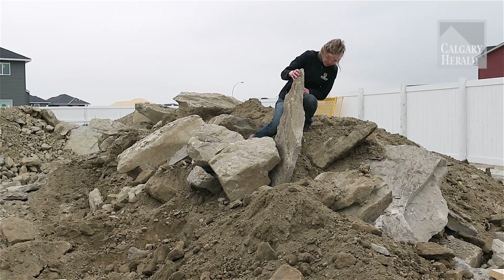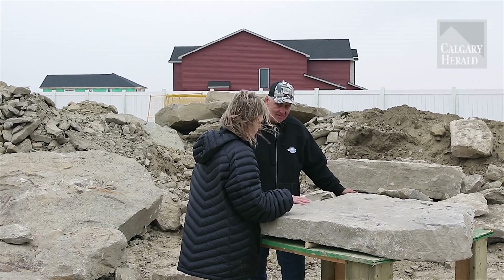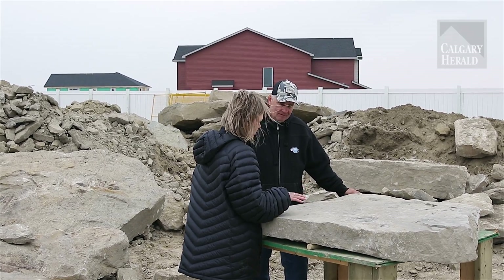To me it's really exciting because there are very few instances where complete fossils are found in rocks of this age around Calgary and even in Alberta. There's a good possibility that this could be a new species.